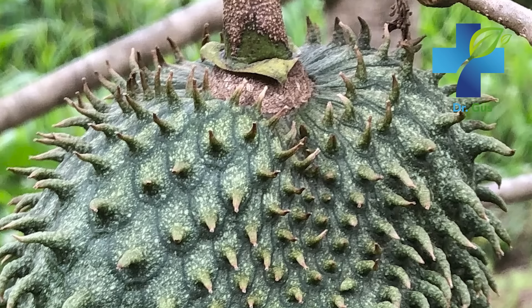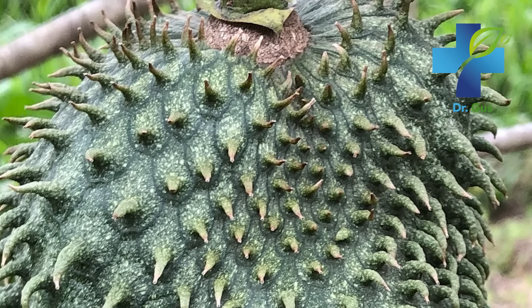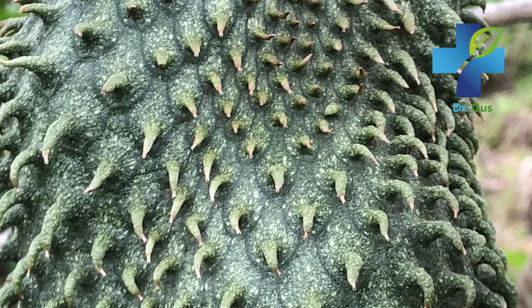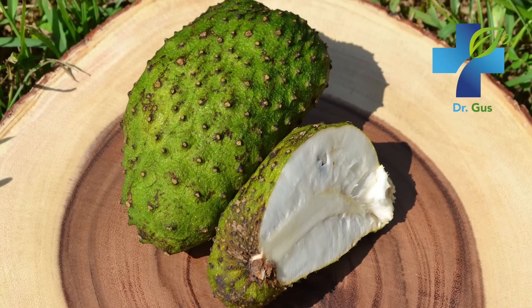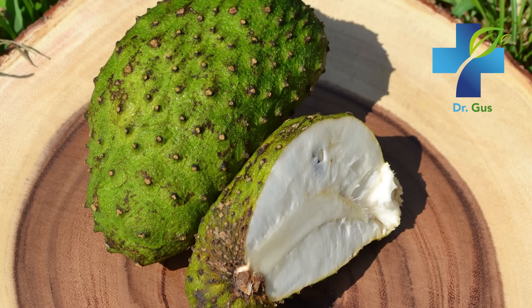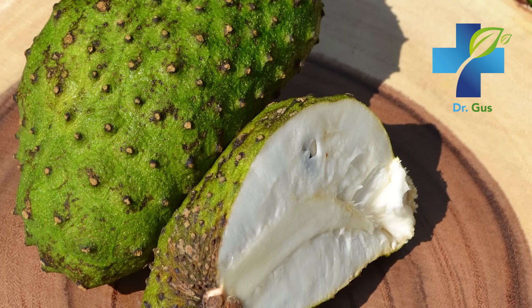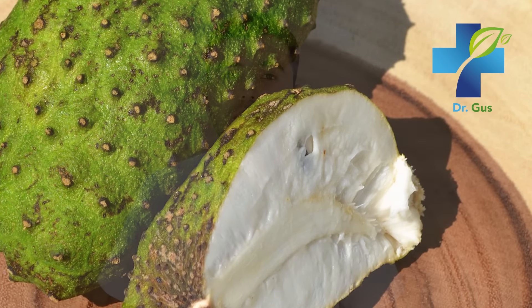Soursop, also known as Graviola or Annona muricata, is a type of tree native to tropical regions of the Americas. This prickly green fruit has a creamy texture and a strong flavor that is often compared to a pineapple or a strawberry. This fruit is typically eaten raw, cutting the fruit in half and scooping out the flesh from the inside. The Graviola fruit can range in size and can be quite large, so it's best to divide it into several portions. This fruit is even better when combined with other natural supplements to combat serious health conditions like cancer.